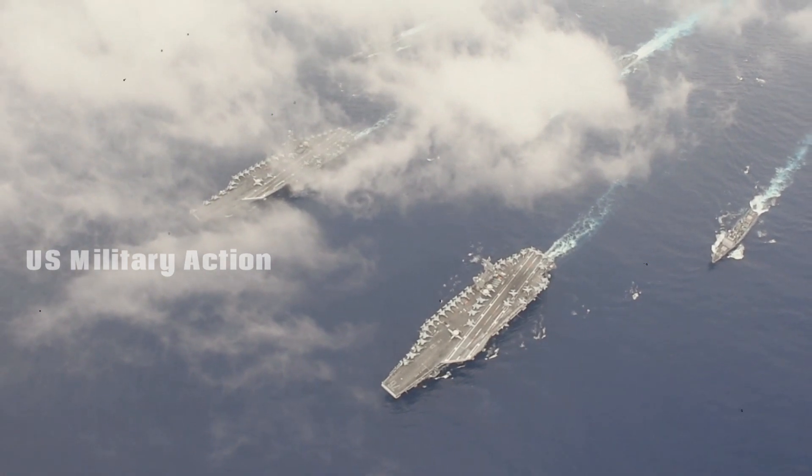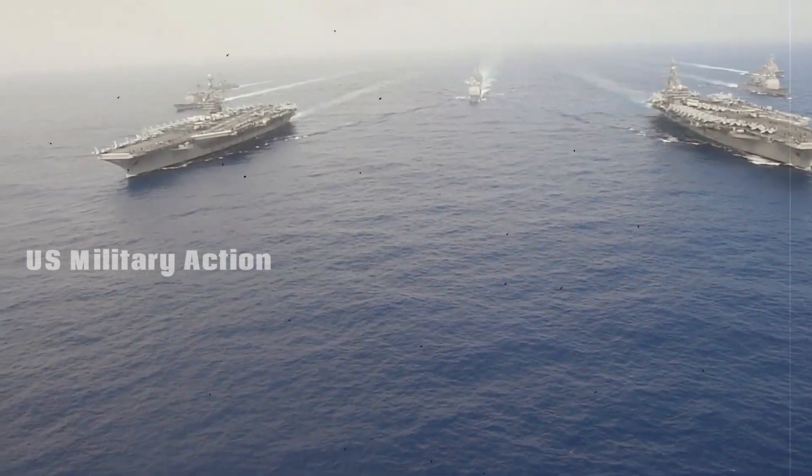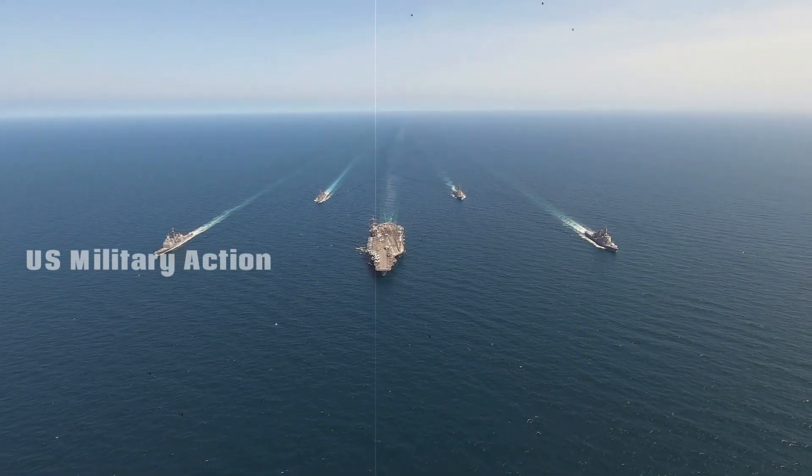That ship was 50% complete as of July. The third Ford-class carrier, the USS Enterprise CVN-80, is set to begin construction in 2018.